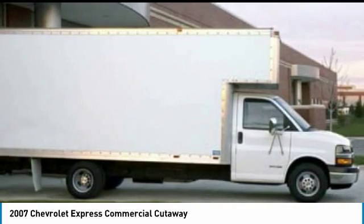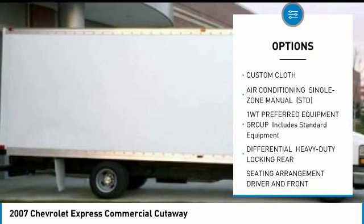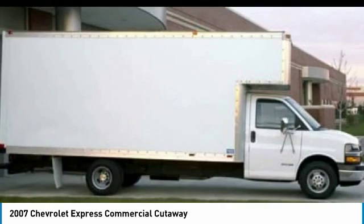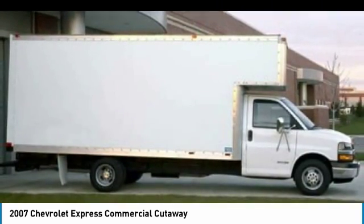Here are some of this vehicle's great options: anti-lock braking system, power steering, driver airbag, four-wheel disc brakes, rear defrost, passenger airbag on-off switch, bucket seats, passenger airbag, intermittent wipers, and daytime running lights.